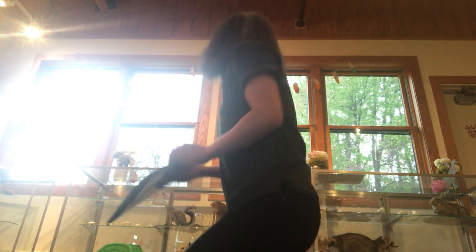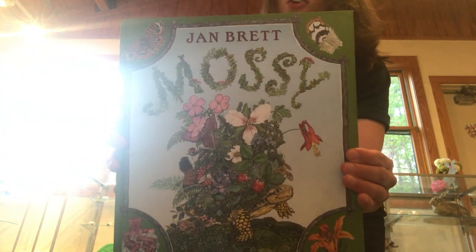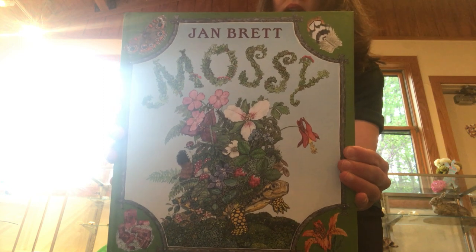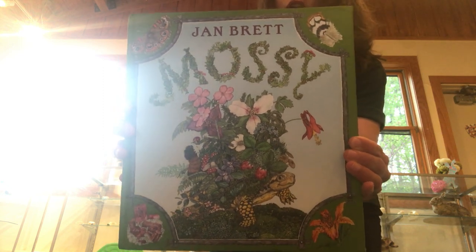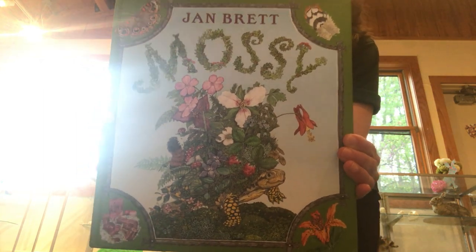If you don't have that one at home, maybe you have this one — it's a classic called Mossy by Jan Brett. Jan Brett writes a lot of children's books and they all have really gorgeous pictures. This one features a turtle named Mossy and it's a great story. If you don't have those books at home, you could read any book that has a turtle in it, especially books from the Franklin series. But make sure you ask: what are the turtles doing in this book that real turtles do? What are they doing that real turtles do not do? What is real, and what is make-believe?